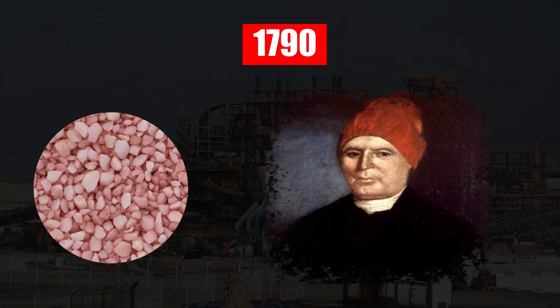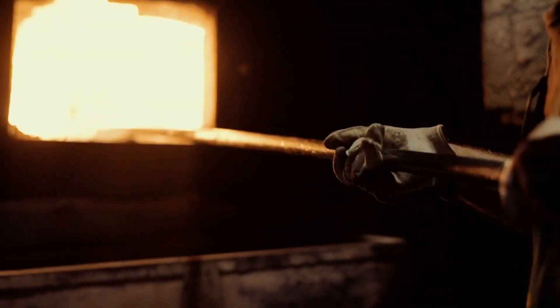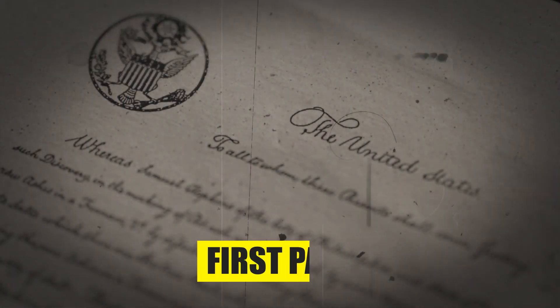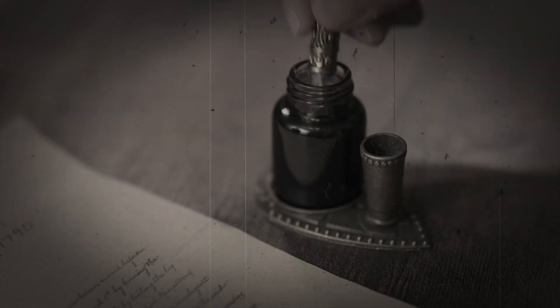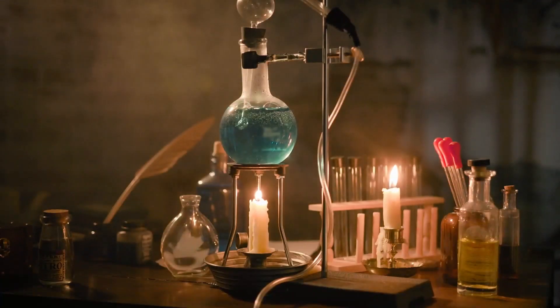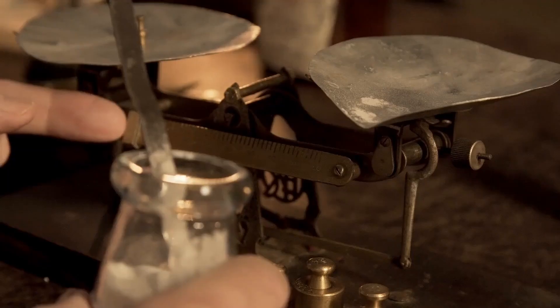Instead of drying the potash liquid in the sun, it was baked in a furnace, which significantly expedited the production process. This method became the first patent in American history, signed by the inaugural American president, George Washington. Due to this patent, potash gained immense recognition, prompting various scientists to commence diverse experiments on it.